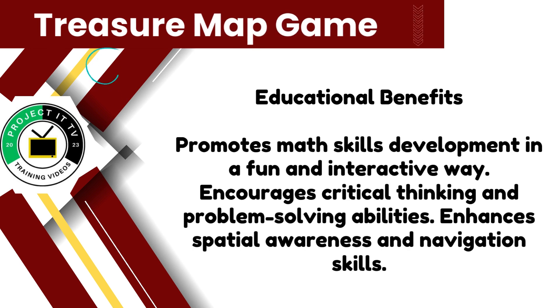The treasure map game offers numerous educational benefits. By engaging in math problem solving, players can improve their math skills while having fun. Additionally, the game encourages critical thinking, problem solving, and spatial awareness, making it a well-rounded learning experience.